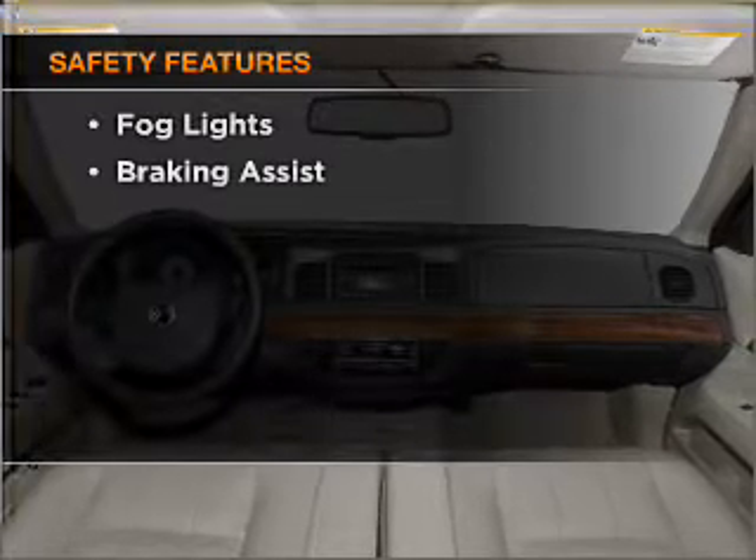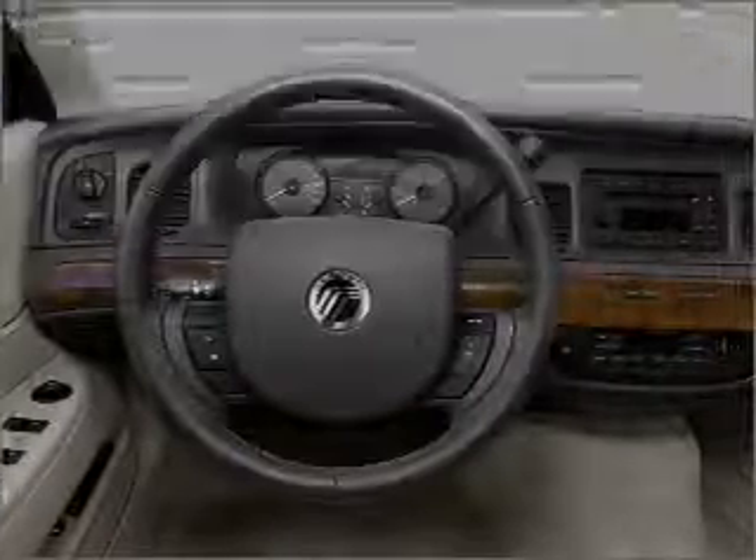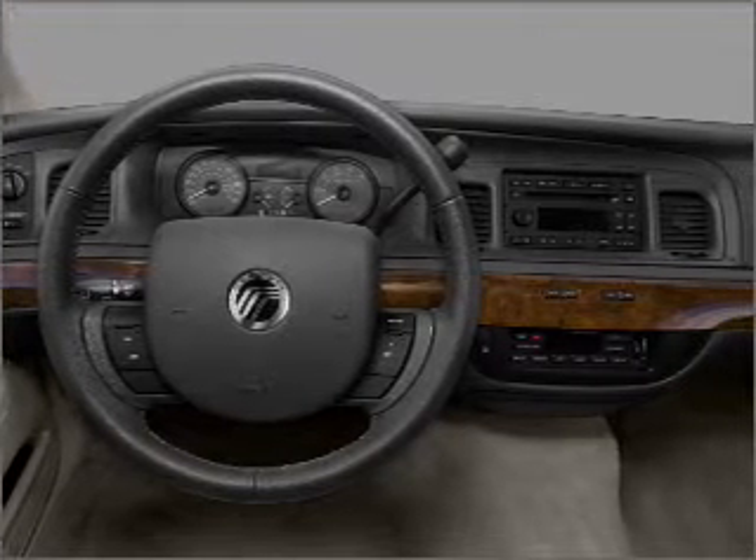If safety is a high priority, rest assured knowing that these top safety components are included: front ventilated disc brakes, passenger airbag, side airbag.